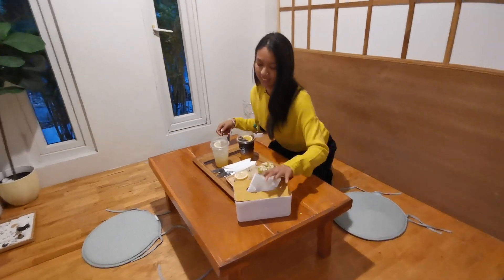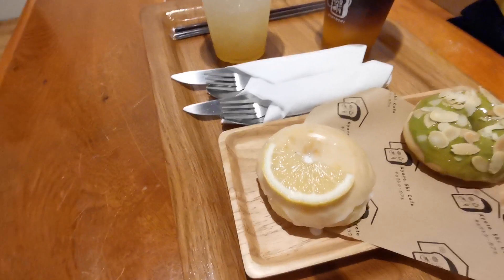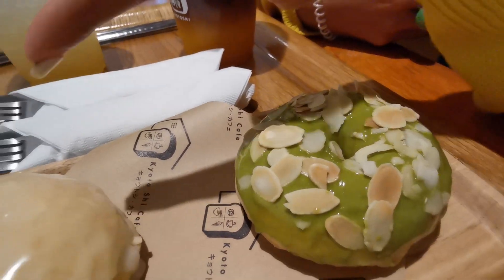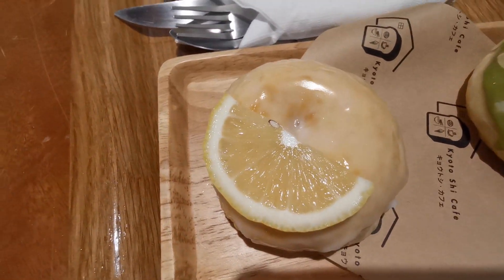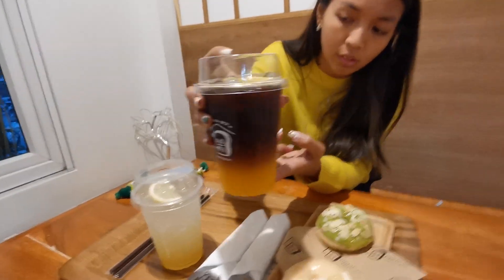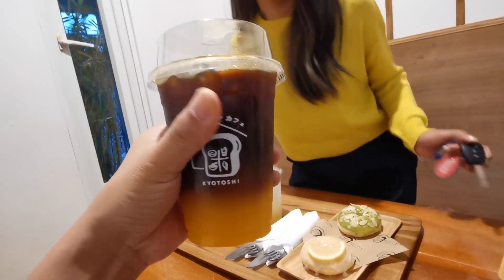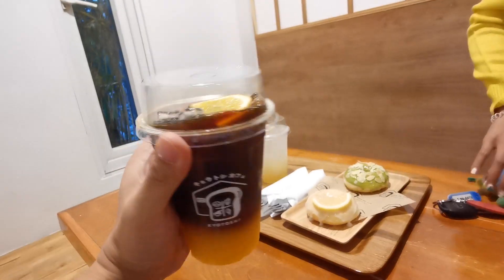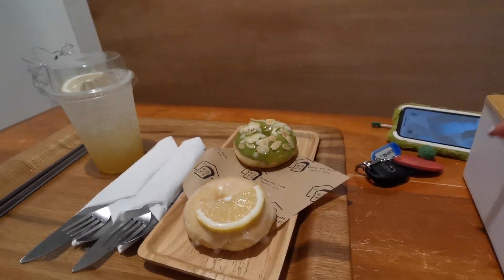Charlie got us our drinks and donuts. We have a matcha almond donut and a lemon glaze donut — I've never seen a lemon donut before. This is my Americano — it's an orange Americano. I've never had orange mixed with Americano before, but it's a great alternative since I heard soy milk isn't very good for you. This is very good.